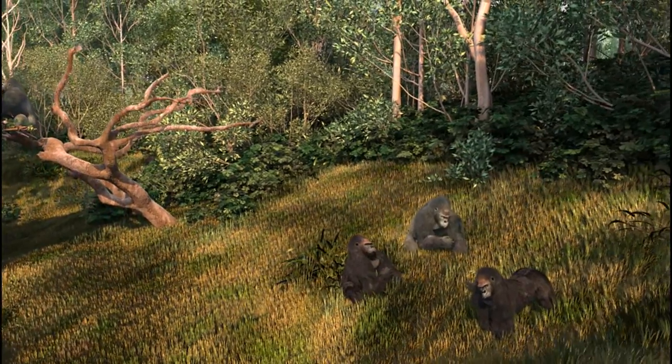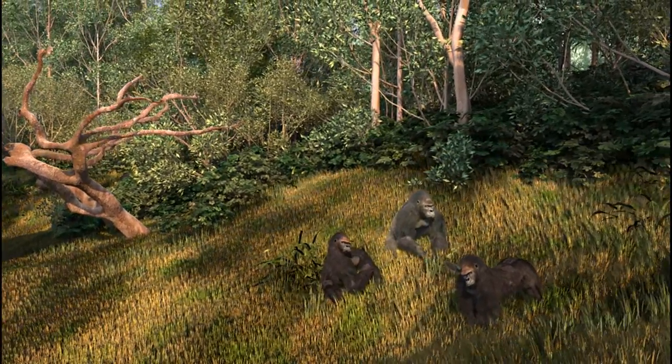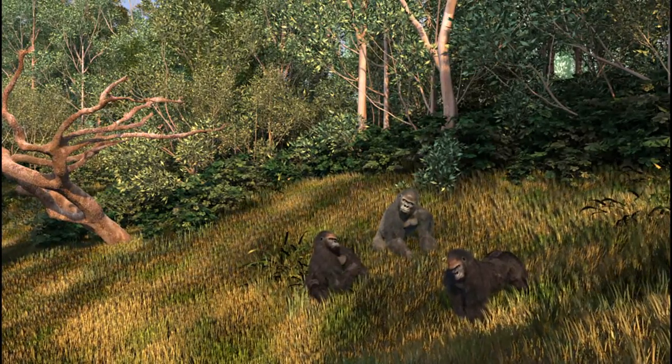And it's about understanding how each of us can help protect them in their African forest, from right here in Houston.